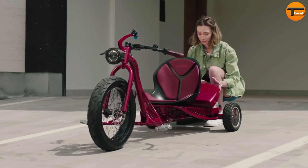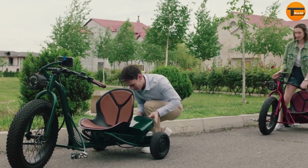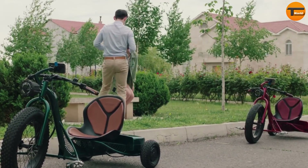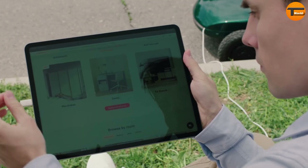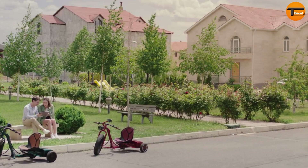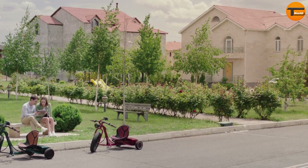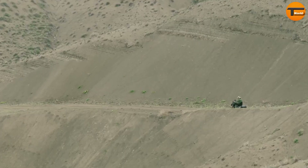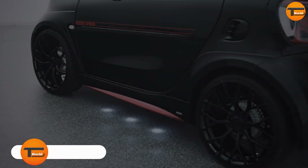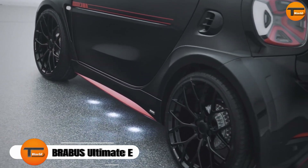The ergonomic design ensures comfort during long rides, and it has a spacious trunk for carrying essentials. As an added bonus, the trike's battery can serve as a multi-port charger, keeping your devices powered up while on the go. With the BŌŌK Long Range E-Trike, you can enjoy practical and exciting rides without compromise.